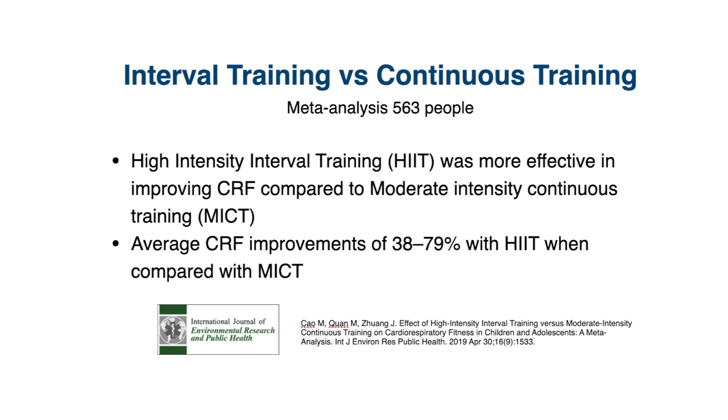The next question is, which one works better for improving cardiorespiratory fitness? A meta-analysis of about 17 studies including over 500 people directly compared high-intensity interval training to moderate-intensity continuous training protocols, and found that high-intensity interval training was more effective — with 40 to 80% higher improvements in cardiorespiratory fitness.